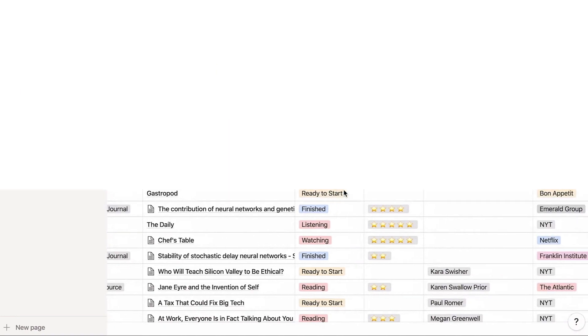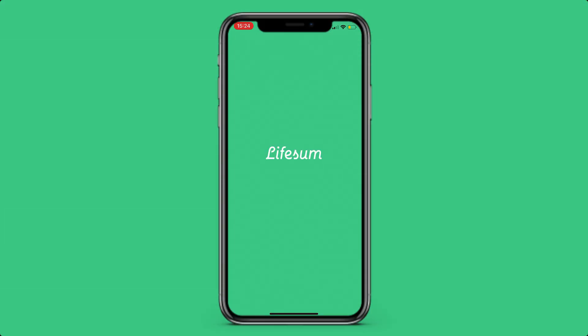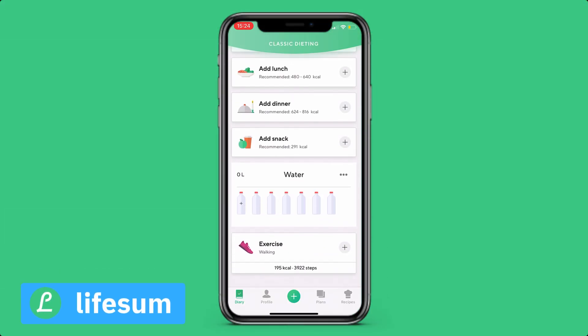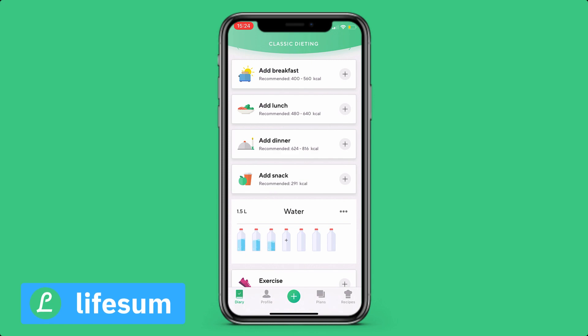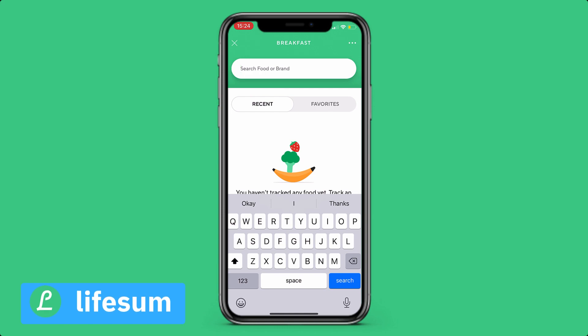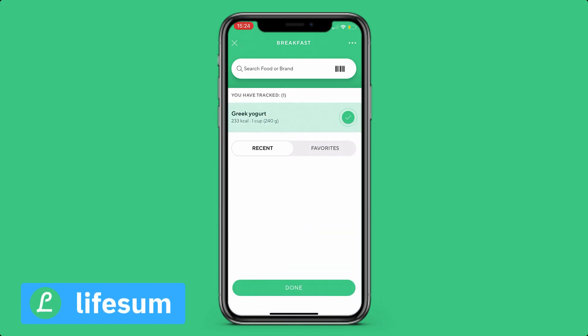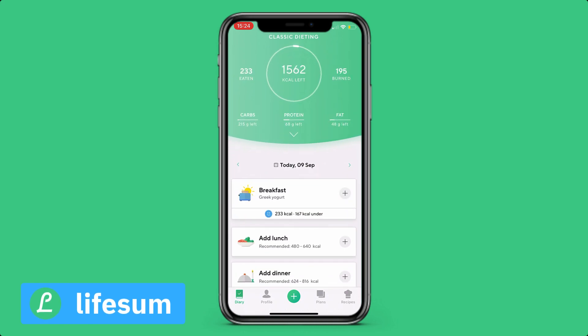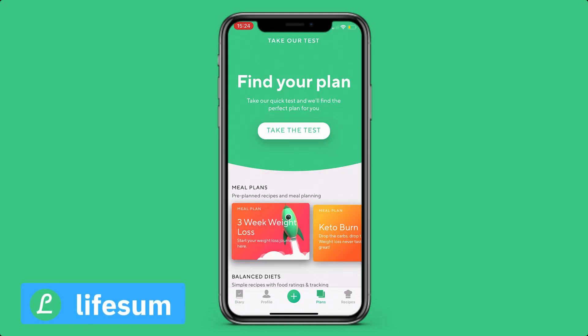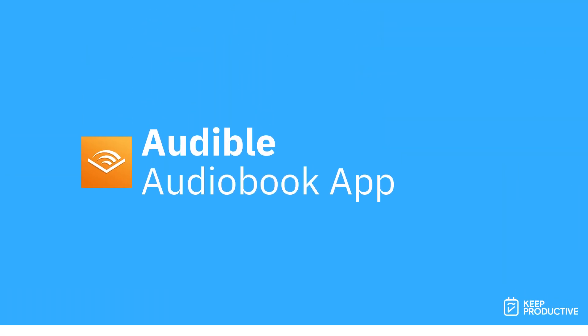Number five is Lifesum. Lifesum is a really popular application for tracking food, water intake, and your weight. At university we tend to forget about our bodies, but our bodies and our mind work better when they're in healthy condition. I remember eating excessive amounts of pasta and custard doughnuts — making sure you track your food is very valuable, and this is a really handy app for that.